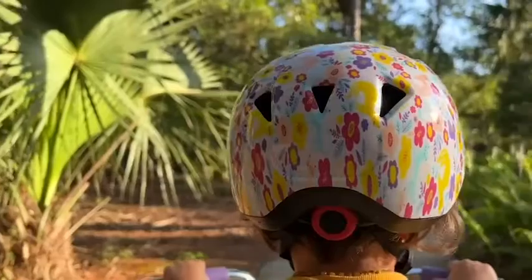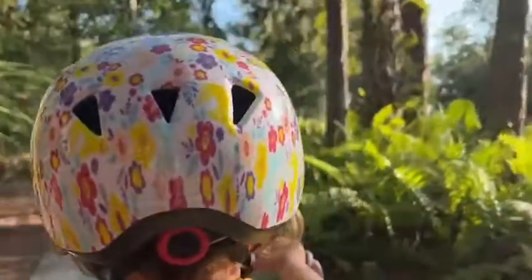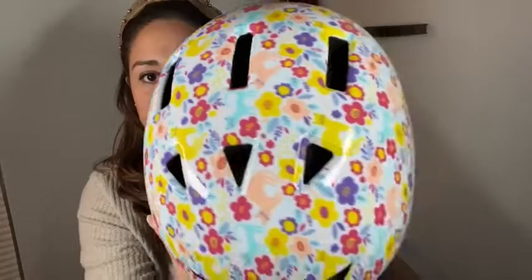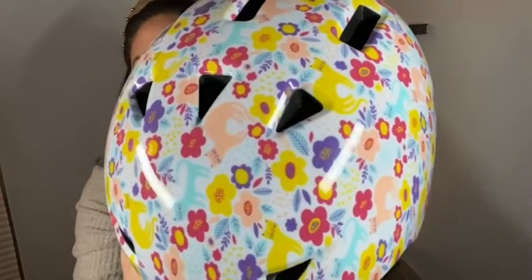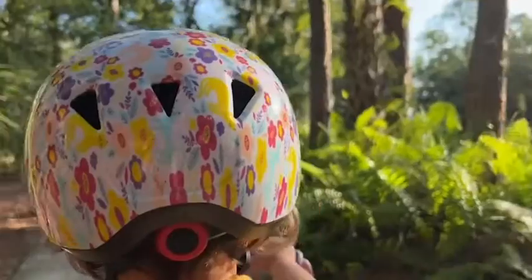Hey everyone, it's Fawla from WTI, and I want to show you this really cute helmet that I got from Mtok. This is their toddler size helmet and it comes in this really cute print — you can see it has cats and flowers. My daughter had just outgrown her baby helmet but the other kid helmets were not fitting her right.